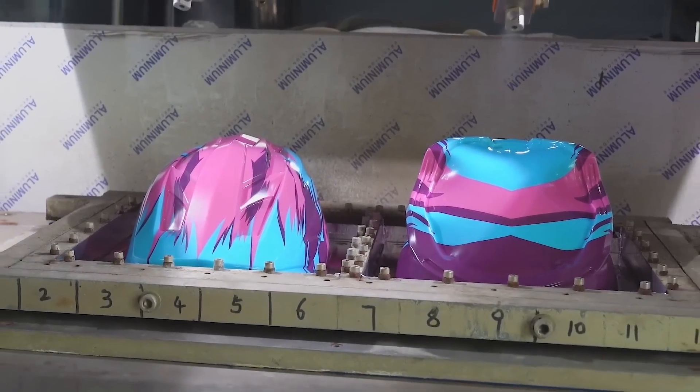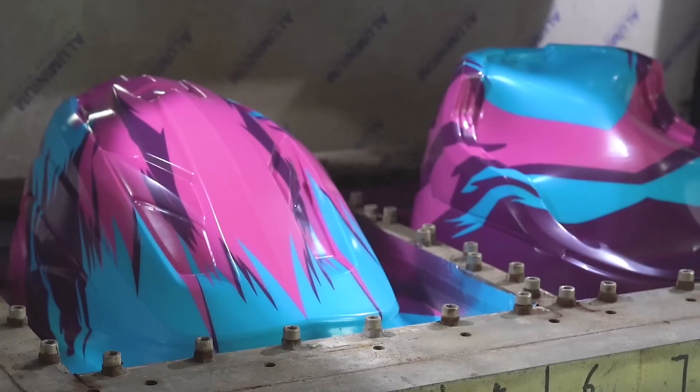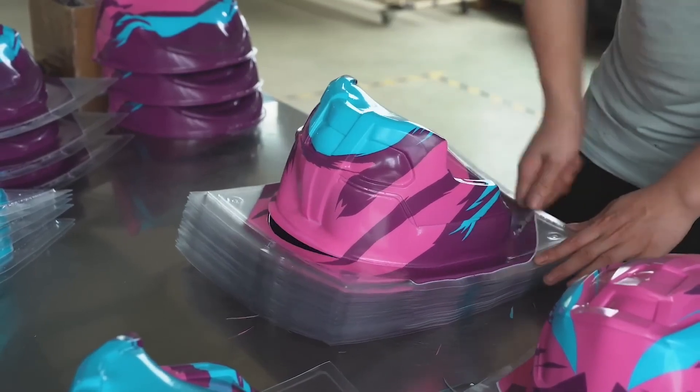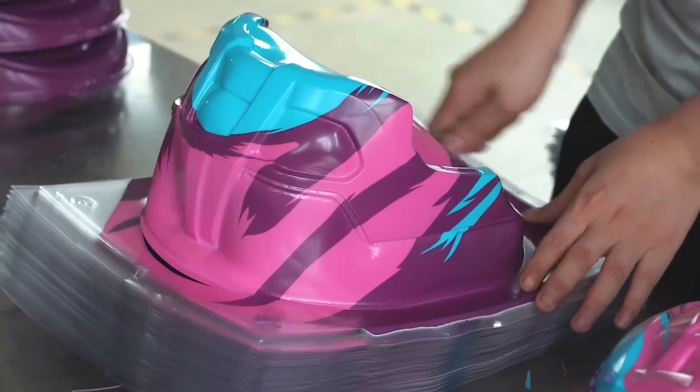A special coating is sprayed onto the shell next. This makes the shell even tougher and more durable, ready to take on whatever you throw at it. The shell then moves to the trimming station, where any extra material is sliced away, leaving a smooth, clean edge. Perfection!